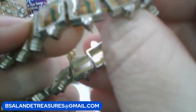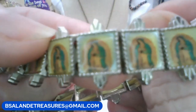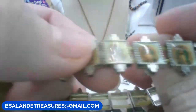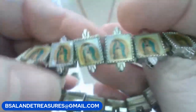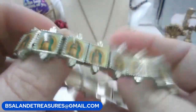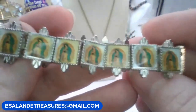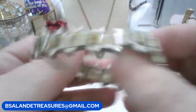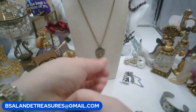We have this stretch-to-fit bracelet - it is a religious one; I believe that might be Mother Mary on there. Stretch to fit, six-dollar buy it now. Keyword: 'religious stretch bracelet.' It will stretch to fit and it is vintage in good vintage condition.